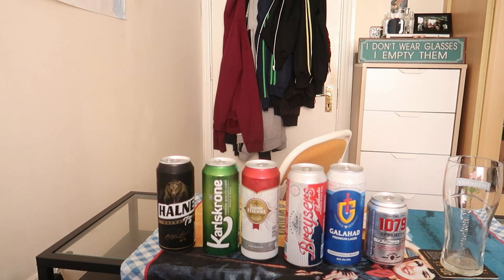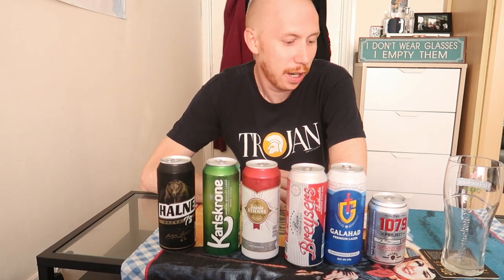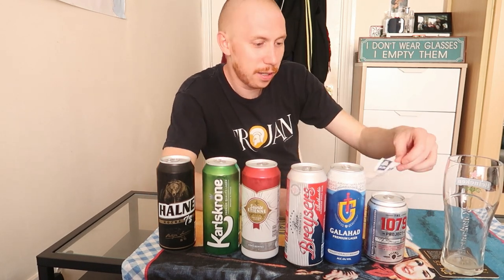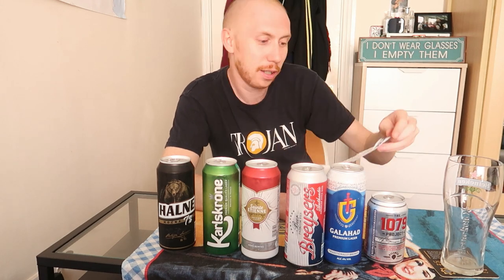Welcome back, my favorite people on the internet. This is another beer testing video. This time we went to Aldi and I got 5 plus 1 cheapest cans. It was much easier to buy the cheap beers in Aldi than last week in Lidl. Price-wise they're all around one euro - 1.06, 1.07 - and one of them is 73 cents. Let's get to it.